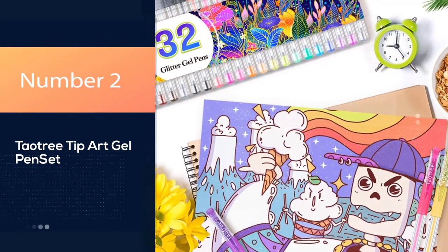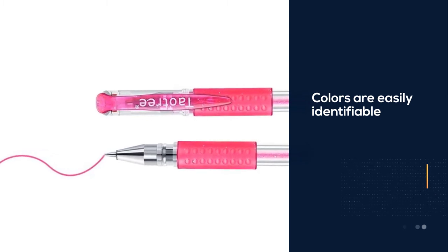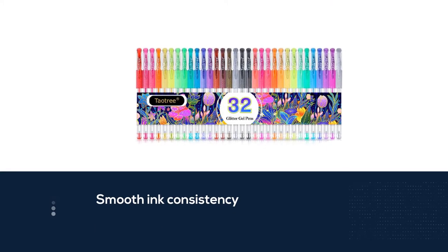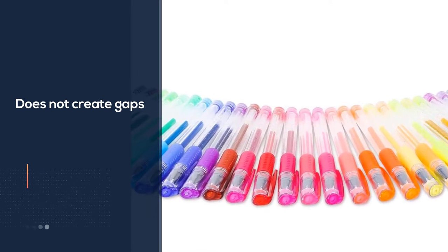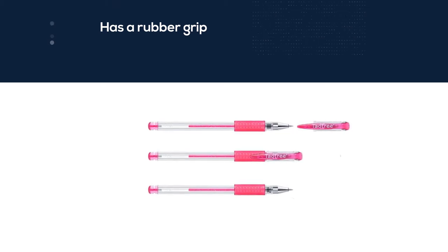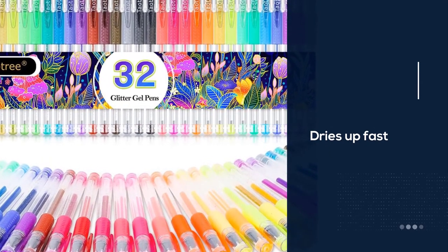Number 2: Tautry Tip Art Gel Pen Set. Another great option for people who are looking for more color options is this one from Tautry. What sets this apart from the others is it includes a black glitter pen as well as 14 neon colored pens. All of these colors are reliable — even the neon ones are vivid. The glitter really comes through, and it is easily detectable even when you are using darker colors. The color choices in this set are good and they are easily identifiable even between colors of the same shade.